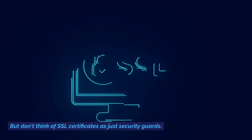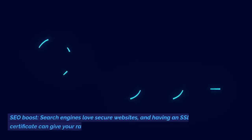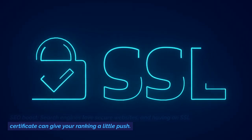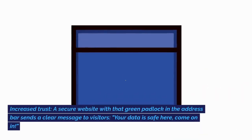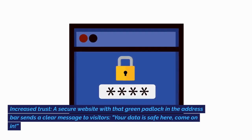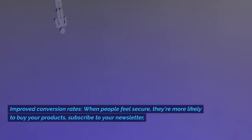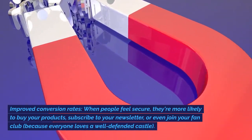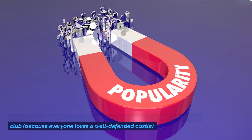But don't think of SSL certificates as just security guards — they bring some awesome perks too. There's an SEO boost: search engines love secure websites, and having an SSL certificate can give your ranking a little push and bring more visitors. There's also increased trust: a secure website with that green padlock in the address bar sends a clear message to visitors — 'your data is safe here, come on in.' And improved conversion rates: when people feel secure, they're more likely to buy your products, subscribe to your newsletter, or even join your fan club, because everyone loves a well-defended castle.